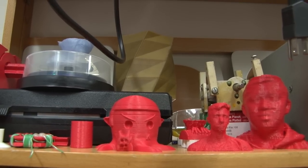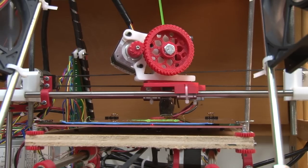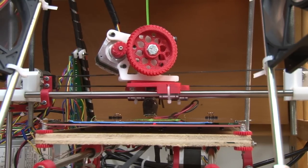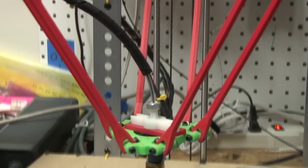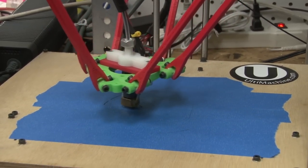Think about it in the sense of just the overall spectrum of manufacturing. Things are generally mass produced in a factory, then it spends time on a ship getting to your store, which then sits on a shelf for a long time, and then eventually you hopefully buy it. So with 3D printing, that whole paradigm shifts.